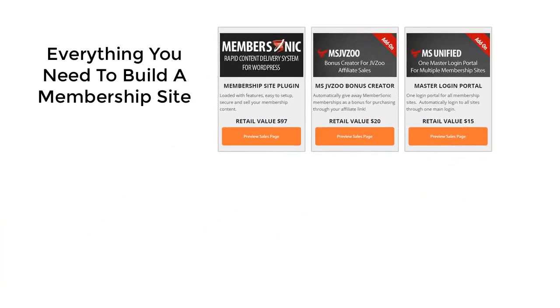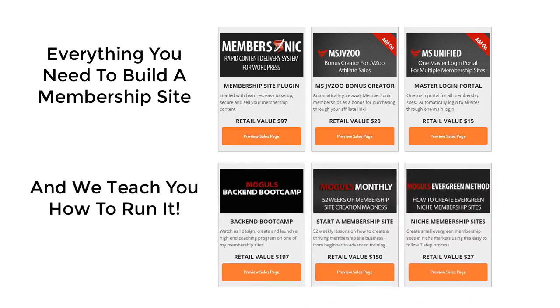We consider ourselves experts in the area of membership sites and recurring revenue. So this limited-time offer starts with everything you need to create your own membership site. Membersonic Pro is our flagship product with all the robust features needed to run a membership site on autopilot. We're including two specialized extensions: MSJVZoo, which automatically issues bonus memberships when someone purchases through your JVZoo affiliate link, and MSUnified, which creates a master login portal as a hub for all your membership sites. We're also including three courses to help you maximize your recurring revenue streams.